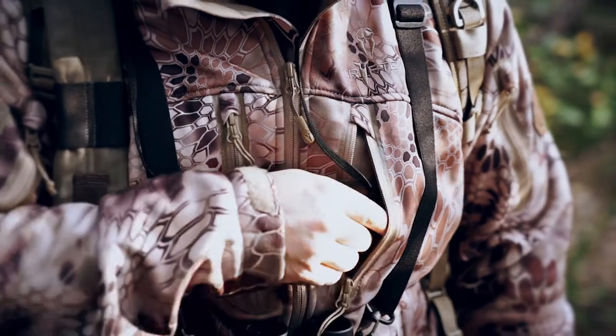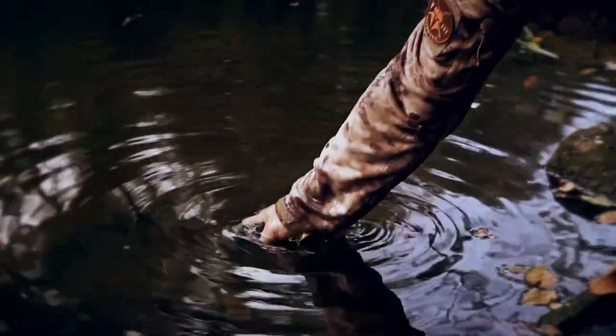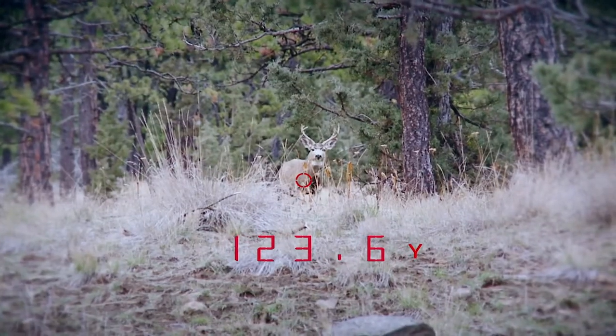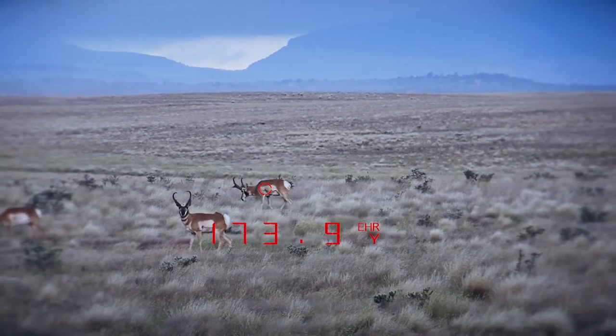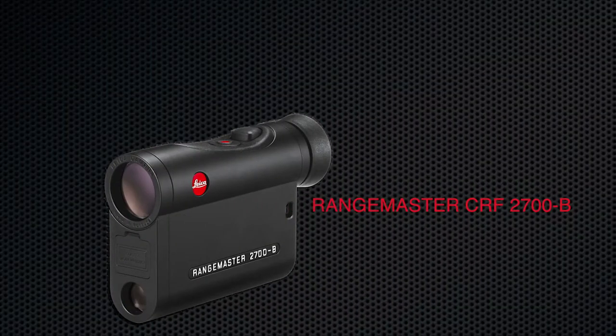In addition to these state-of-the-art upgrades, the CRF 2700B stays compact enough to fit in a shirt pocket, lightweight at just 7 ounces and waterproof to 1 meter. The Leica Rangemaster CRF 2700B — setting the industry standard in accuracy and functionality. Knowing beats guessing.